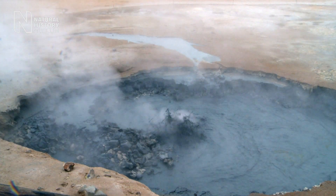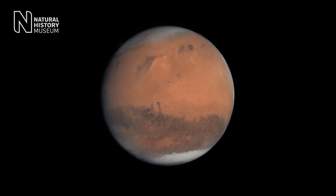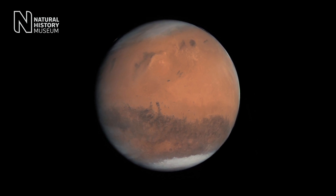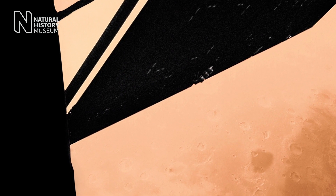Microbes depend on the availability of water and energy sources in order to survive. In fact, there's reason to believe our most ancient microbial ancestors thrived in hot temperatures. So this kind of setting could represent the type of environment on early Earth where microbes could have originally formed or evolved. If we're right, the discovery of similar mineral deposits on Mars indicates that the conditions for life were present there. And we now know exactly where to look for evidence of life with future missions.